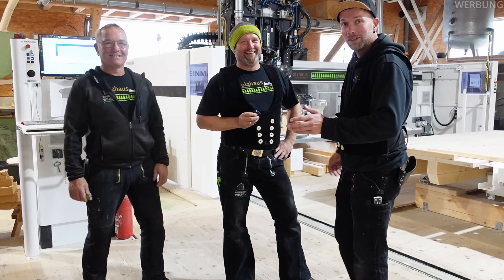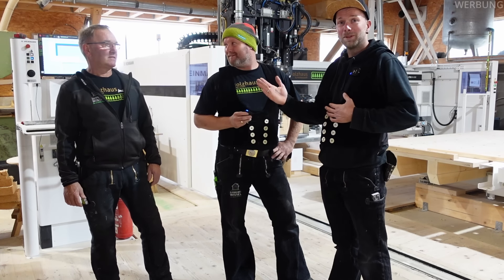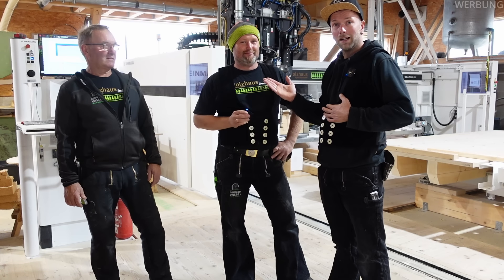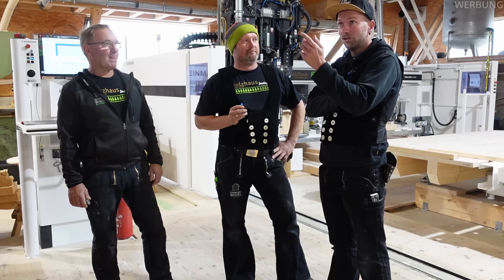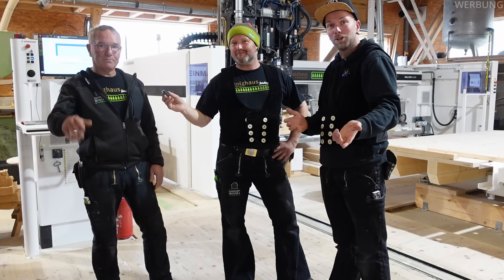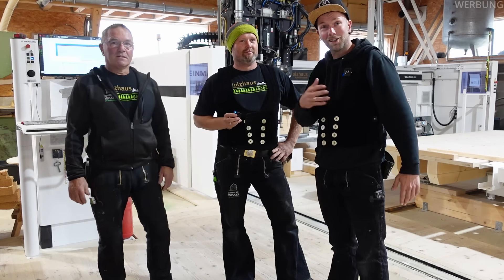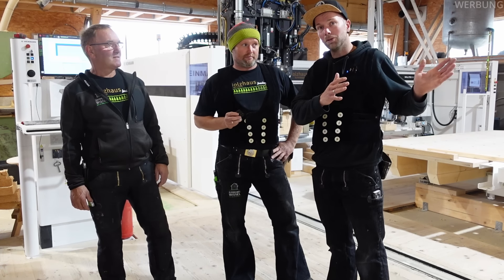Ich habe gesagt, dass ich euch die Maschine aus drei verschiedenen Perspektiven vorstellen will. Wir haben einmal meinen Chef als Arbeitsvorbereiter und Planer, der die Maschine im Prinzip programmiert. Dann einmal Julius, unser Mann an der Brücke. Und ich als quasi Endverbraucher – ich bin derjenige, der nachher das, was die beiden fabrizieren, draußen verbaut.